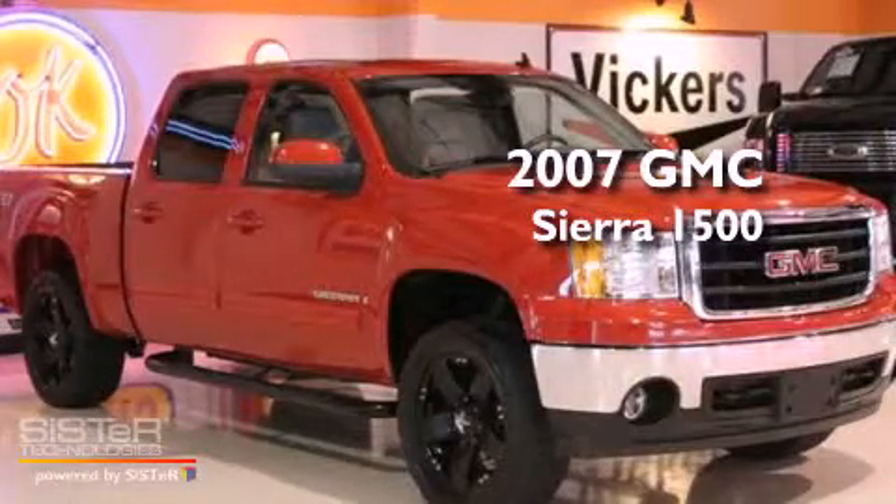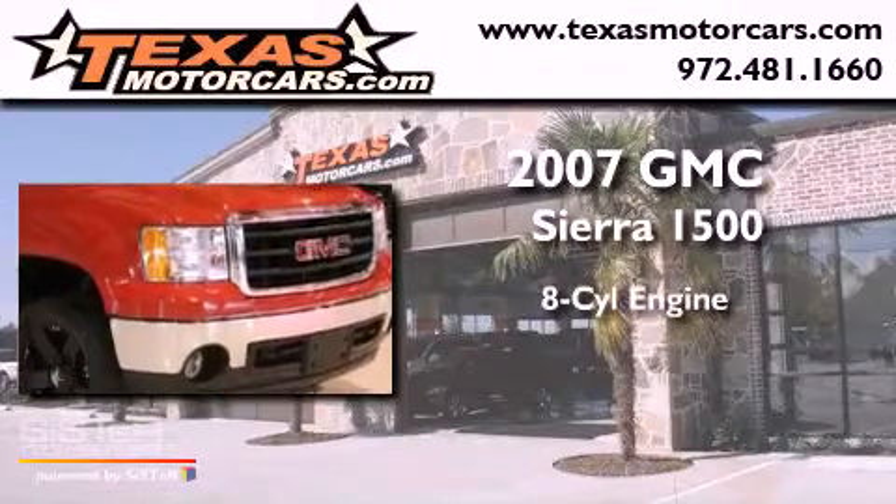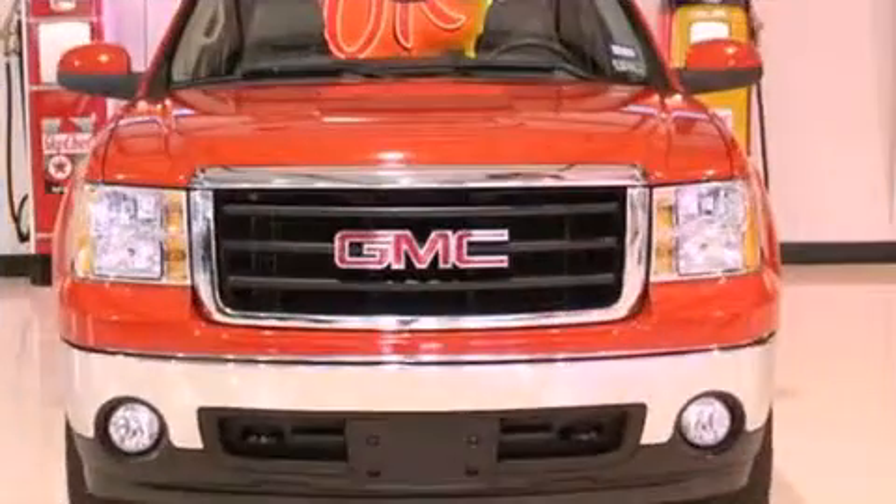This is a 2007 GMC Sierra 1500. It features an eight-cylinder engine, an automatic transmission, and four-wheel drive.